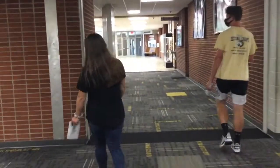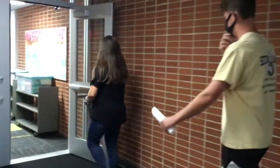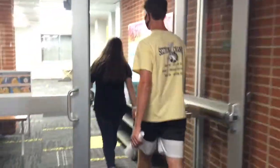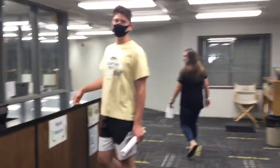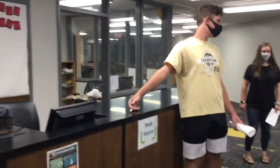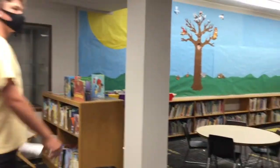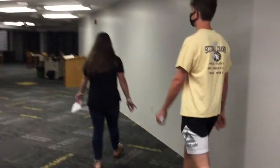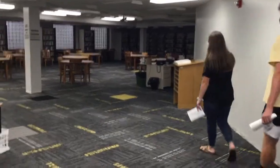That's the library and we just remodeled all of it. Right here, when you get a book, this is where you take it to get it checked in or out. And right here you can see that we have no pit anymore — it's all flat and we have a new carpet.